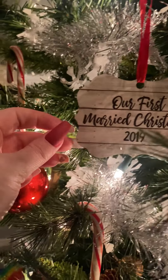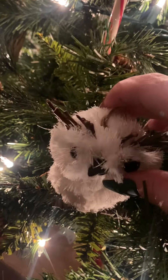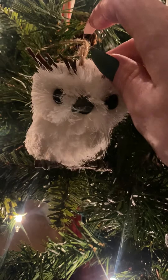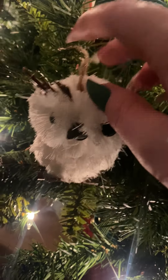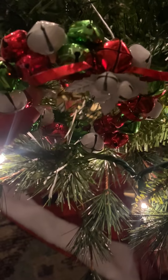Oh look, another 'We Got Married' ornament — my best friend Adrian actually made that one for us for Christmas that year. So cute. Another owl! That was actually the ornament that represented me from 2017 when my husband and I first moved in together. Remember, I got him the polar bear and I got myself the owl. And that's just a cute little wreath that's made out of bells.